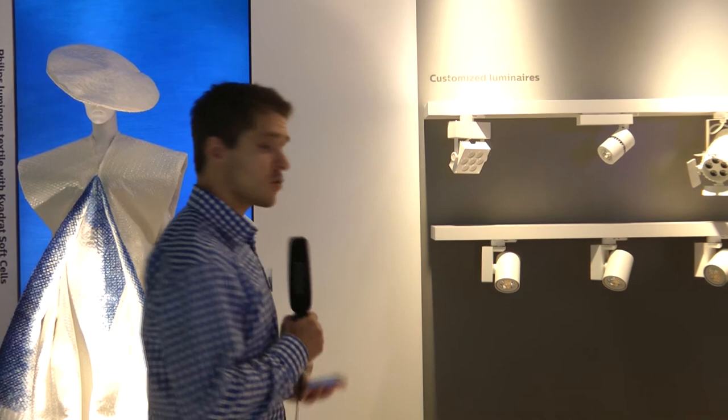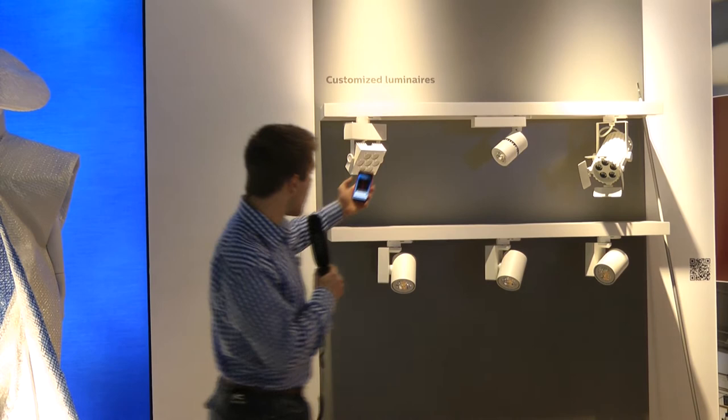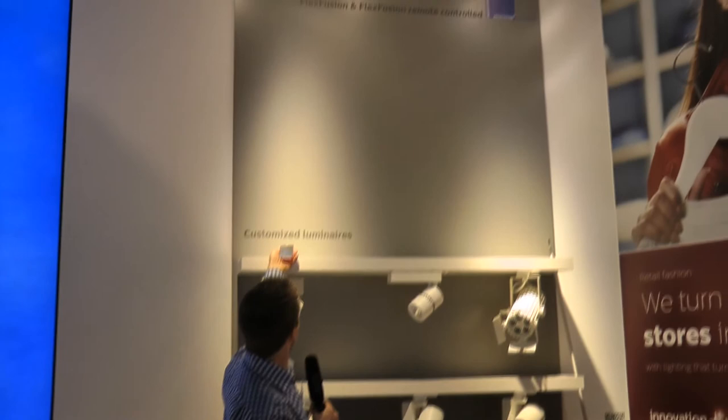We can also control it with our smartphones. We do that by first selecting which spot we are going to aim, and that's done in a very easy way — just by placing my smartphone in the beam, my phone detects which beam I want to aim.